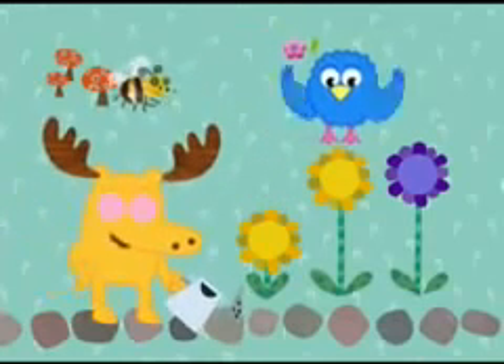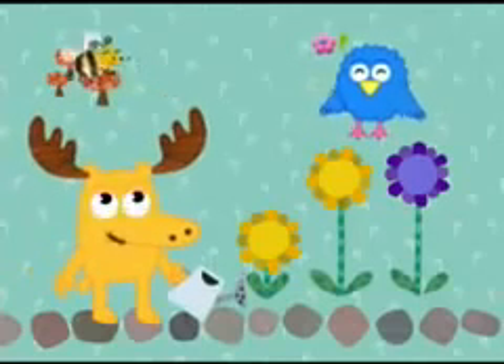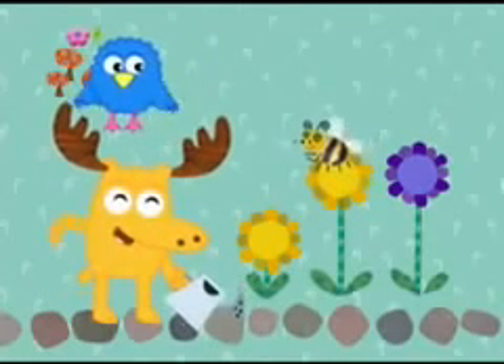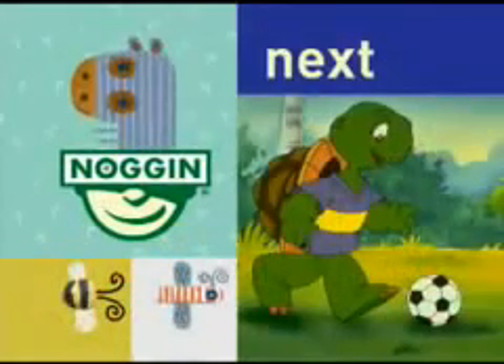How about this one? Yeah. You're right, my fantastic flower-finding friends. Here you go, Bee. It's your yellow flower with a long stem. My goodness, thanks. Say, why don't you stick around? Franklin is coming up soon.